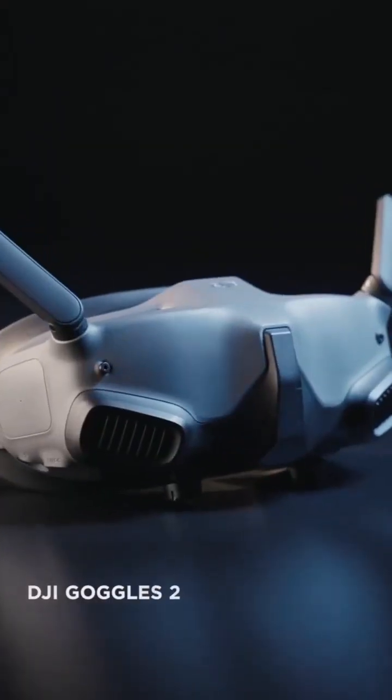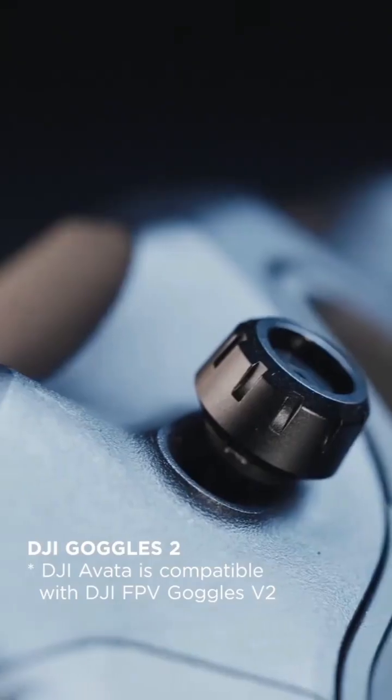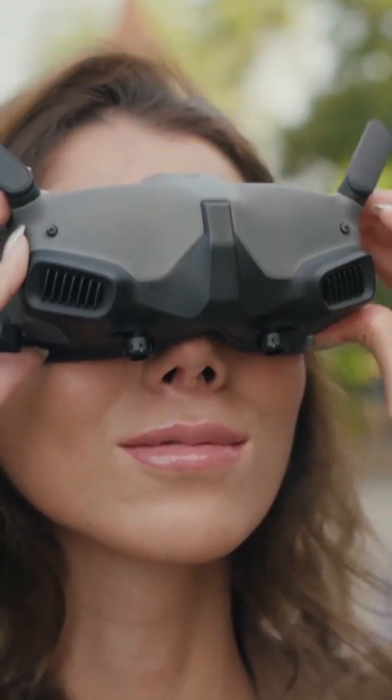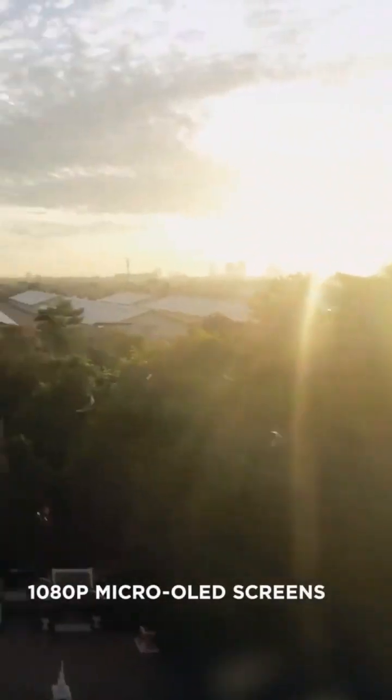The new generation DJI goggles instantly transport you to the sky. They're smaller, lighter, more comfortable, and diopter adjustable — fully focused on immersive experience.